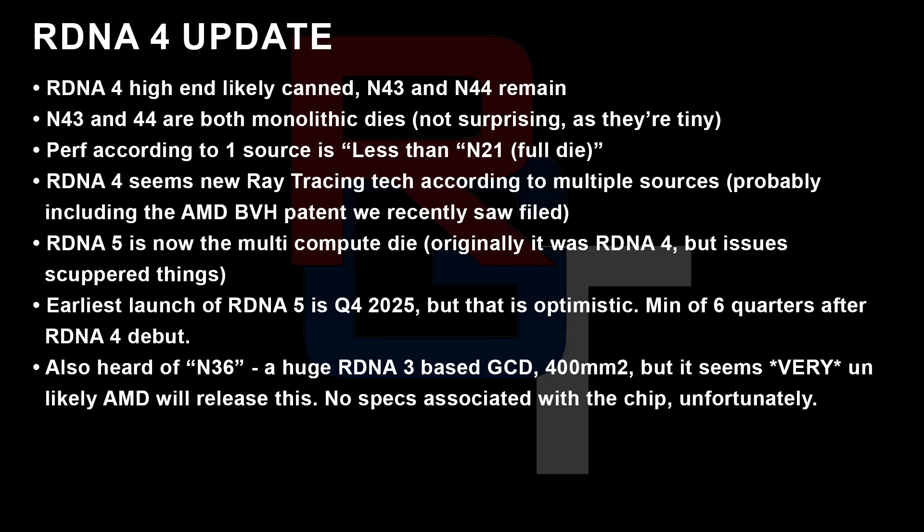RDNA 4 high end does seem to be likely cancelled. Kepler L2 initially reported it on Twitter, and a couple of my other sources have confirmed it seems to be true. N43 and N44 are the remaining parts — N41 and N42 are dead. I've also heard there was an N40, but I'm not certain about that.